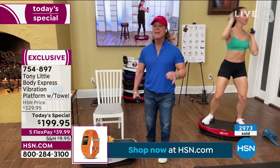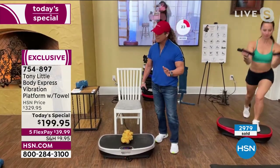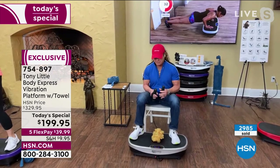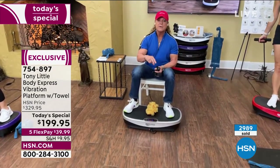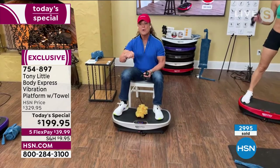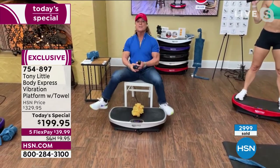Vibration platforms are very expensive, but we've sold over 30,000 of these at $130 more than we're selling it for today — that's a big deal, and it's why everything is selling out. You can't get it anywhere else; it's only available on HSN, where I've been for 35 years. It has 99 levels of intensity: beginner 1–20, intermediate 21–40, advanced 41–70, and athlete mode 71–99. And the Bluetooth is something everyone loves.